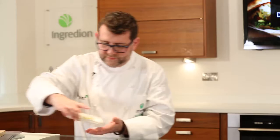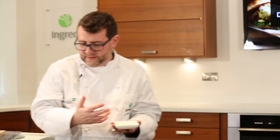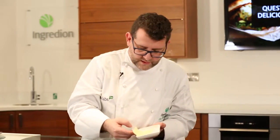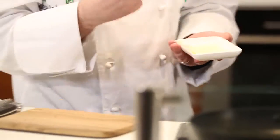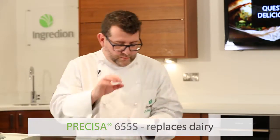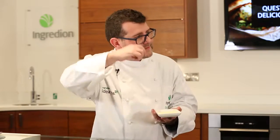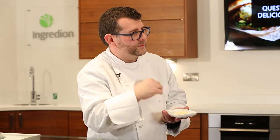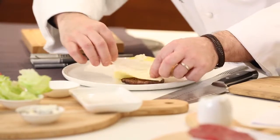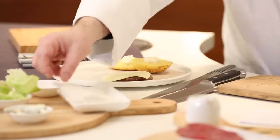Next we've got our dairy-free cheese. We've worked very closely with our teams in our idea labs in Europe, our application teams, our dairy expertise. In here we've added another new product from our portfolio called Pratisa 655S, which brings in a lovely elasticity to the cheese as well as making it dairy-free. We'll add the cheese on top of the burger and the residual heat of the burger will just nicely melt that down.